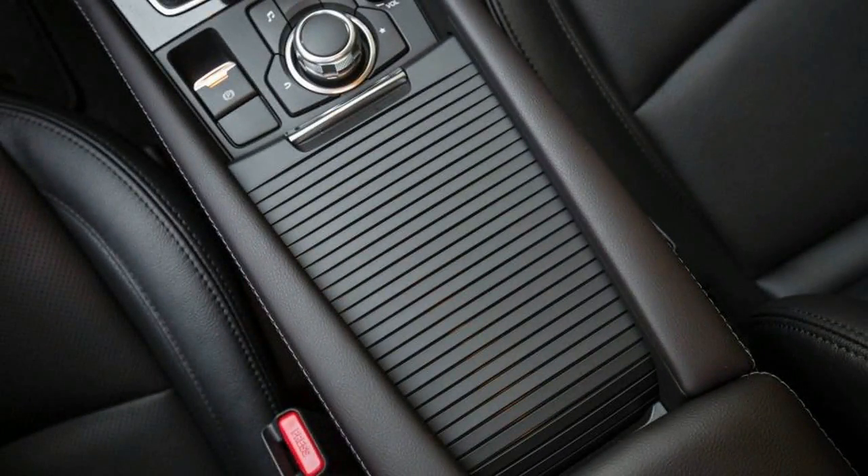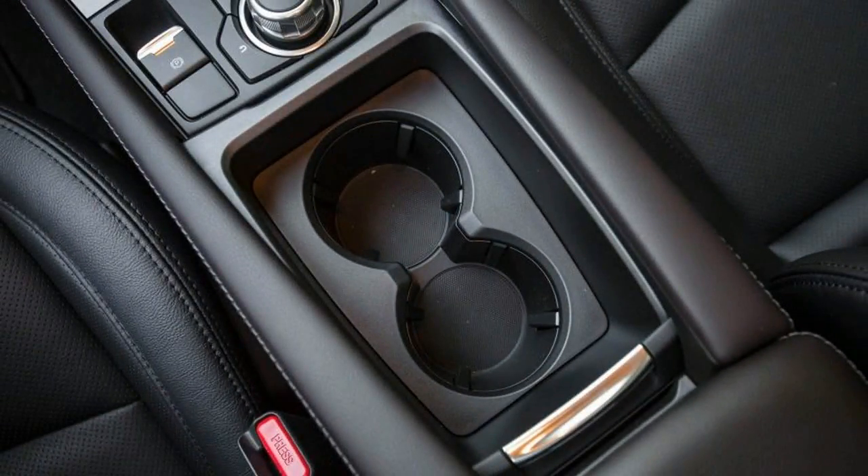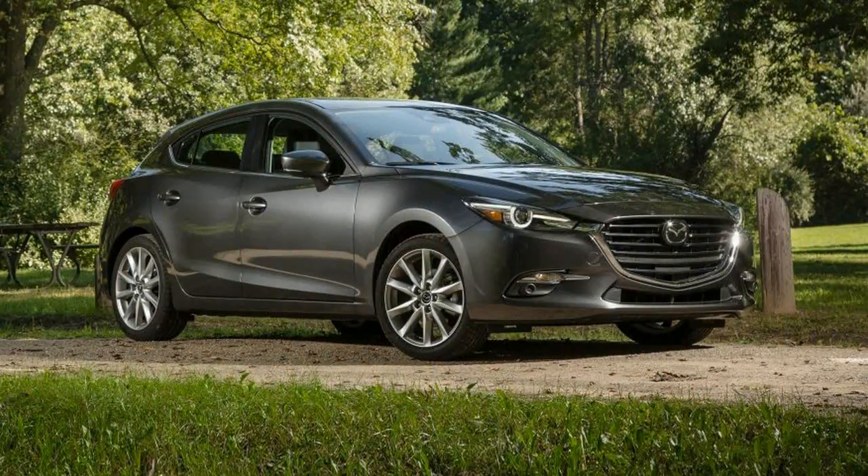The 3 tested here was a top-of-the-line Grand Touring hatchback model fitted with the only engine available with that trim, a 2.5-liter naturally aspirated inline-4, and a 6-speed manual transmission. A 6-speed automatic is a $1,050 option.